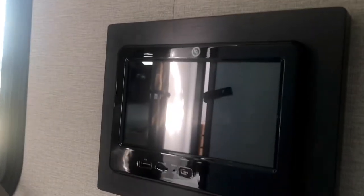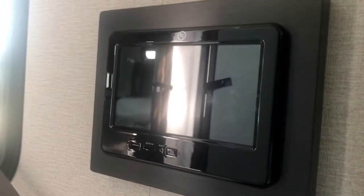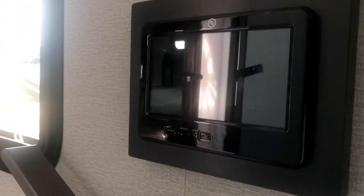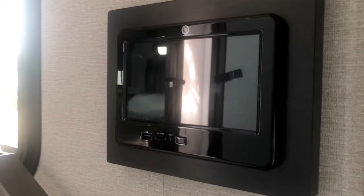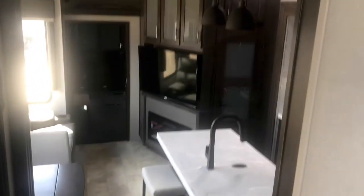You have this Lippert 1 control which basically controls your HVAC — the heater, air conditioner, the slides, the awnings, all your water levels. You can check your holding tanks and things like that. You can also download an app and do all of that from your phone.